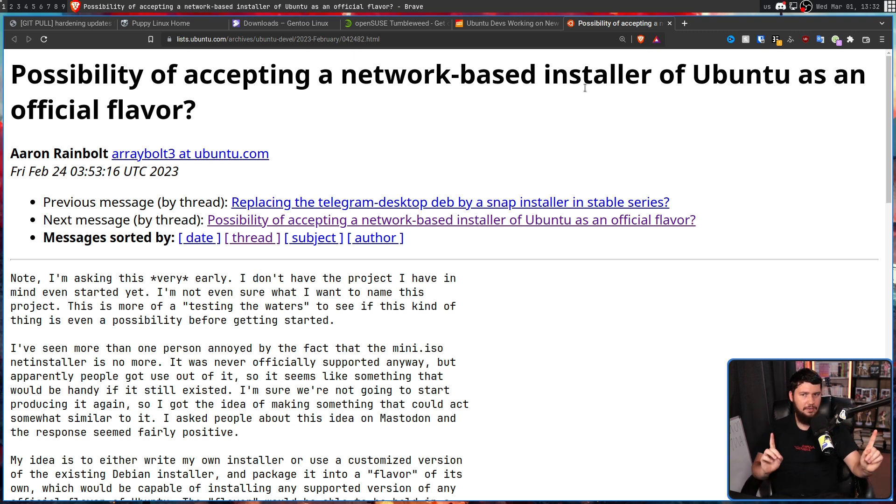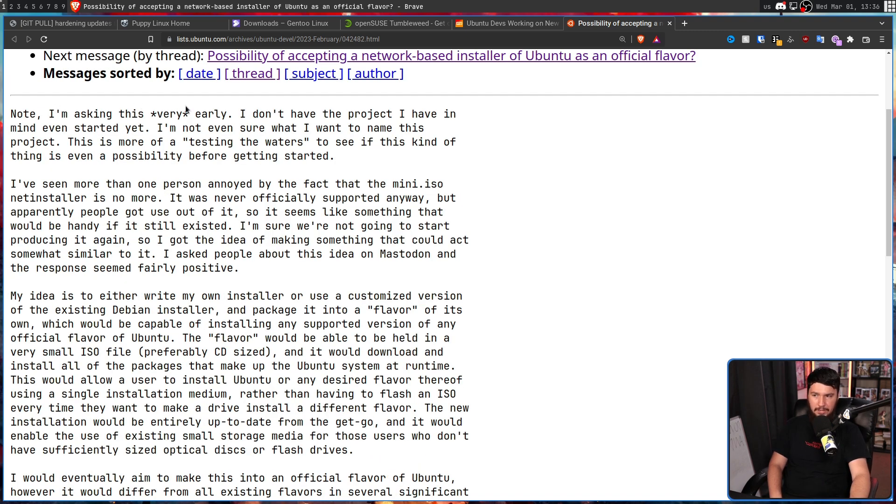We shouldn't actually know this is being worked on right now. Someone unrelated to Canonical, not working at Canonical, asked if the Ubuntu team would be interested in accepting a network-based installer of Ubuntu as an official flavor. They noted: 'I'm asking this very early. I don't have the project I have in mind even started yet. I'm not even sure what I want to name this project. This is more of a testing the waters to see if this kind of thing is even a possibility before getting started. I've seen more than one person annoyed by the fact that the mini ISO net installer is no more. It was never officially supported anyway, but apparently people got use out of it.'